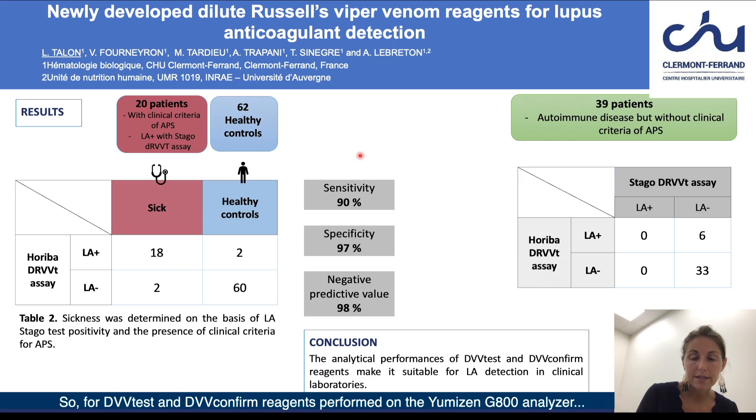So for DVV-Test and DVV-Confirm reagents performed on the UMIZEN G800 analyzer, sensitivity, specificity, and negative predictive value were 90 percent, 97 percent, and 98 percent respectively.